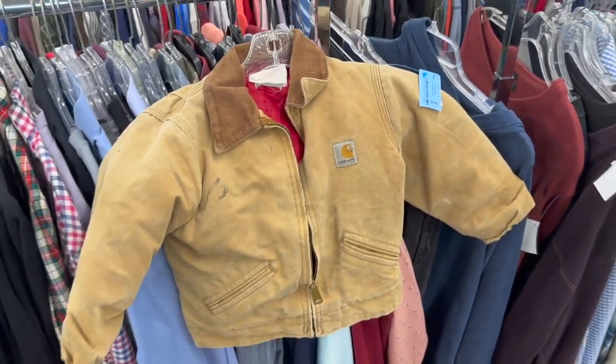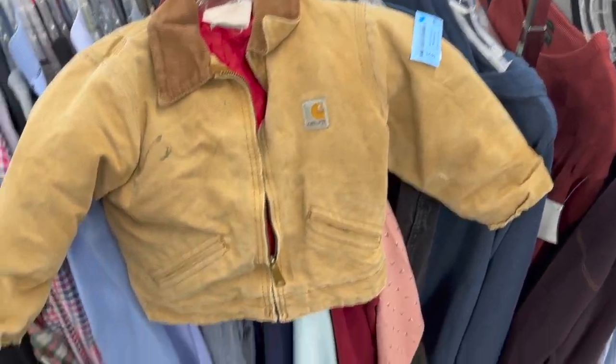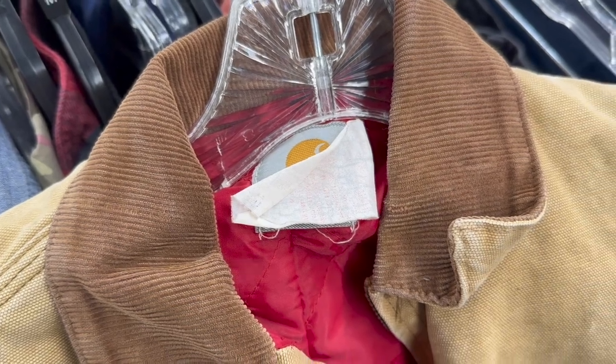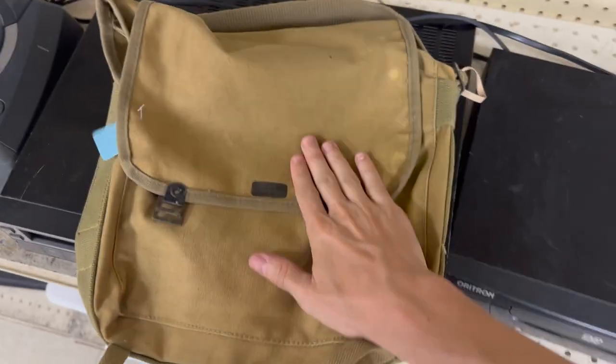Look how cute this super tiny little Carhartt Detroit jacket is for five bucks. I'm gonna have a hard time figuring out what size it is because the size tag is completely washed out, but we're gonna grab it. Also got a Callaway and a TaylorMade golf club.